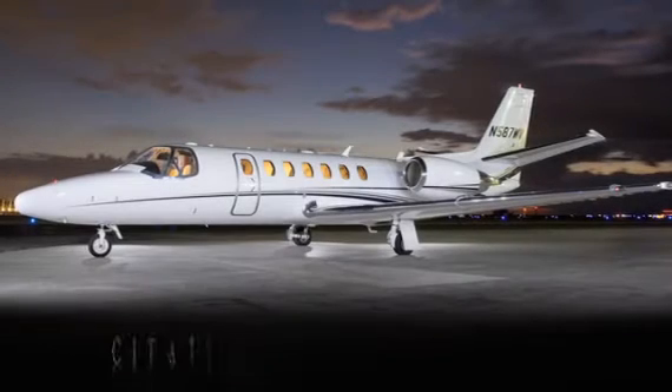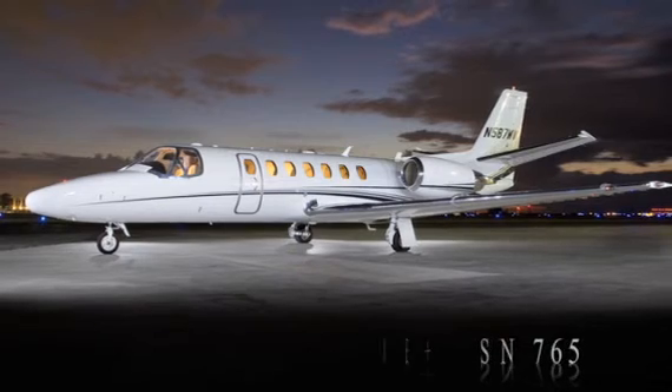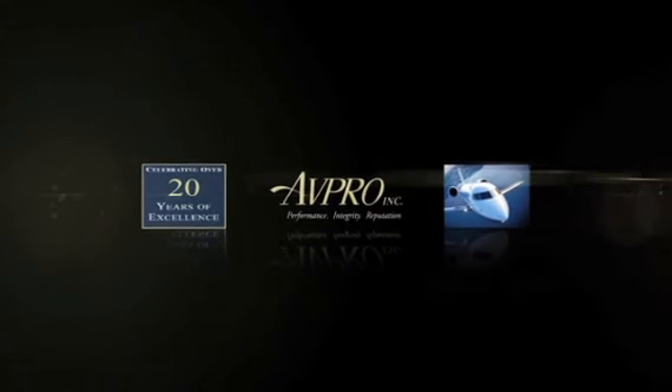The Citation Encore Plus from Cessna. Serial number 765. Avpro — celebrating over 20 years of excellence.